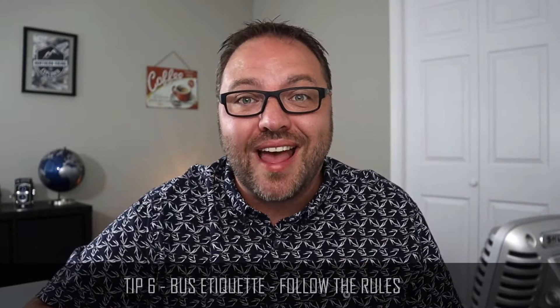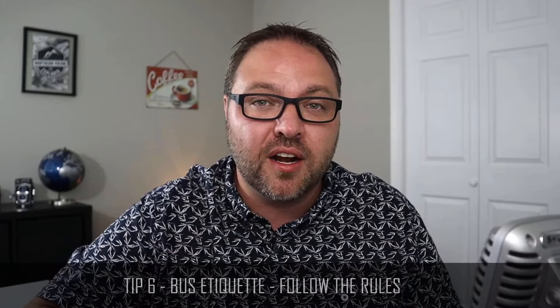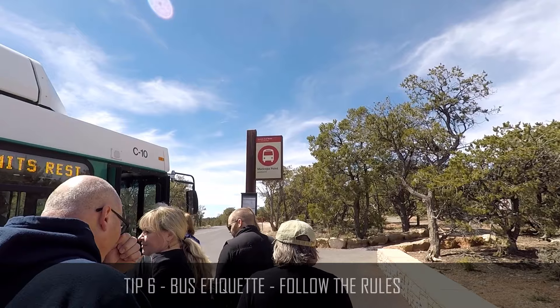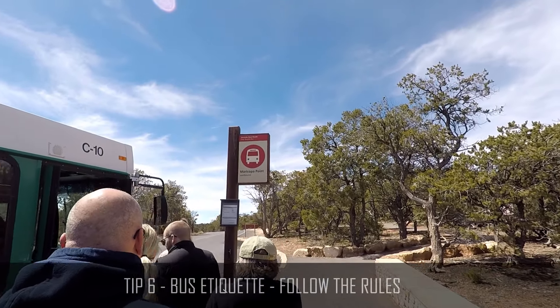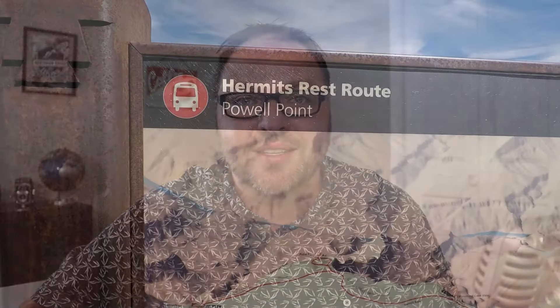Tip number six is bus etiquette, and they were quite strict about this. When you enter the bus, make sure you go through the front doors, and when you exit go through the rear doors — this keeps everything moving quickly. They also don't want you eating or drinking while on the bus, so keep your food and beverages in your bag. If you see markers or lines that you need to stand behind, make sure you do that, as they did get firm with a few people for stepping over those lines — it's purely for safety reasons.